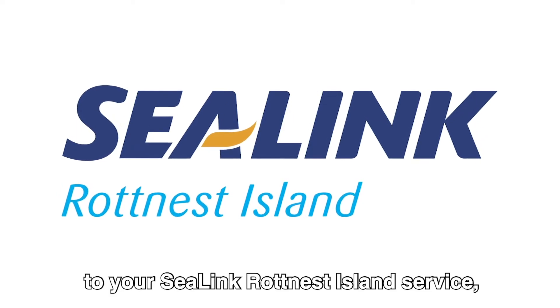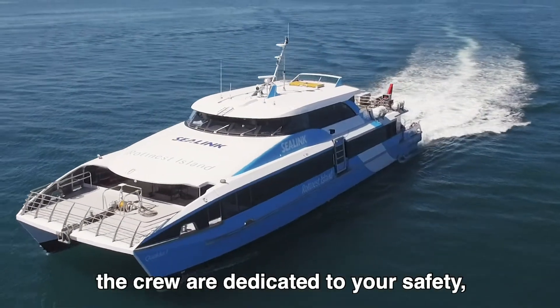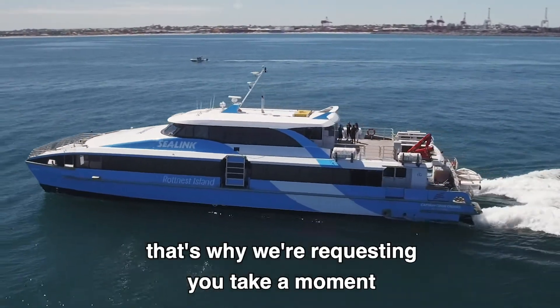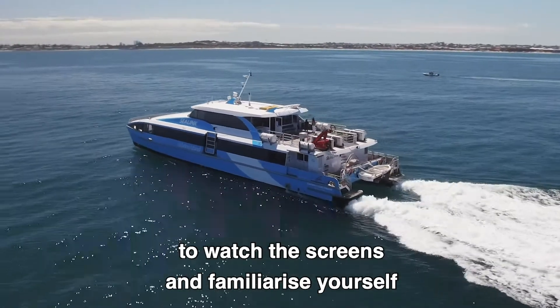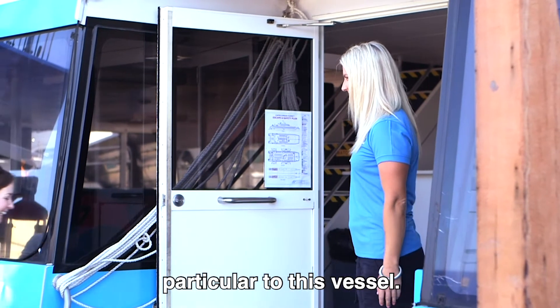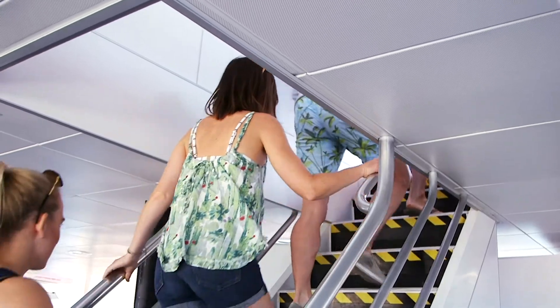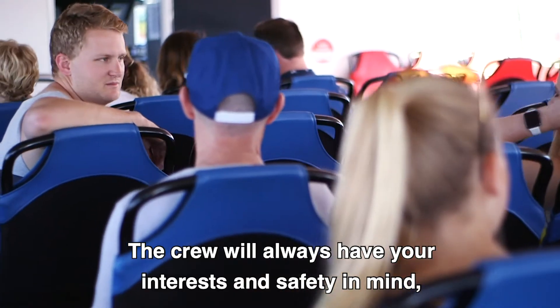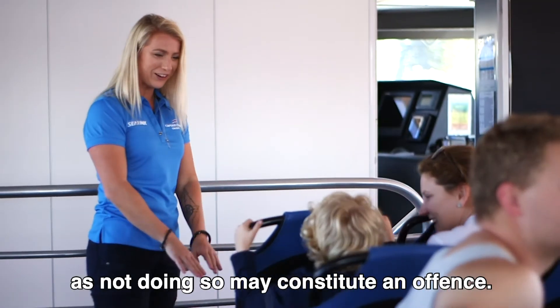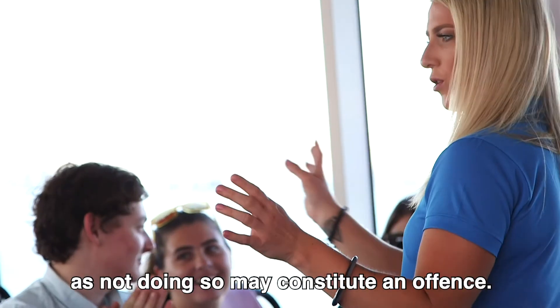Welcome to your C-Link Rottnest Island service. The crew are dedicated to your safety. That's why we're requesting you take a moment to watch the screens and familiarise yourself with the safety and evacuation procedures particular to this vessel. The crew will always have your interests and safety in mind, so please follow their instructions at all times, as not doing so may constitute an offence.